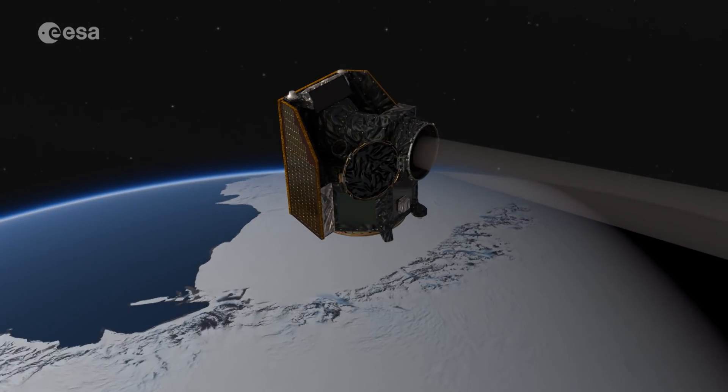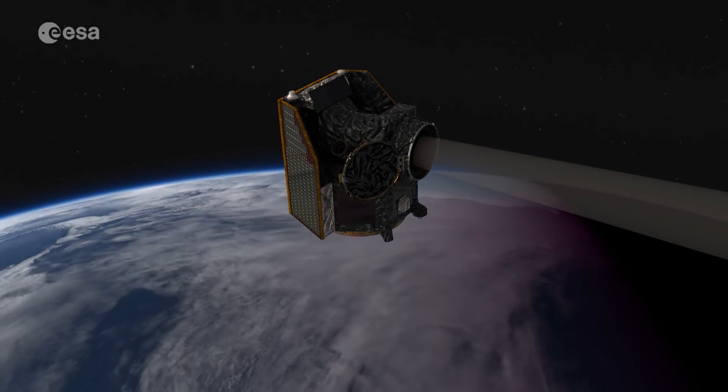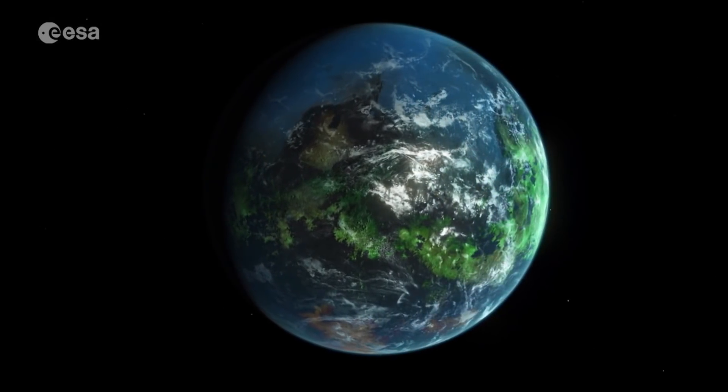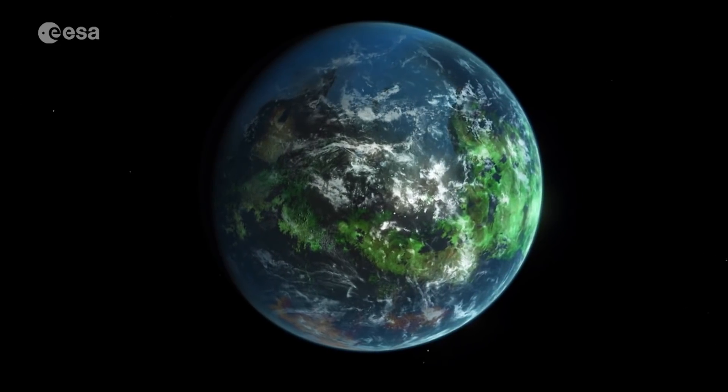By making repeated observations of several hundred planets, CHEOPS will provide an important insight into the inner structure of exoplanets, how they form and evolve, and whether any are even a little bit like the Earth.